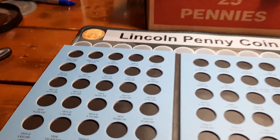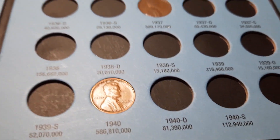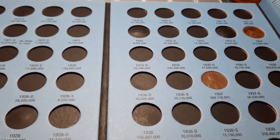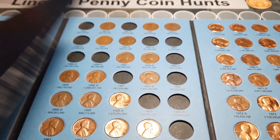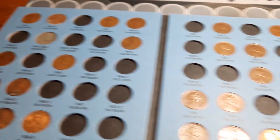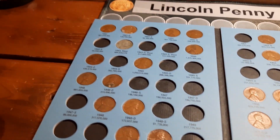For those of you who have been following along, we're going to go over where we're at. Book number one, 1909 through 1940s — we now have three wheat cents in this book. We've added a few on the last hunt, so that gives us three out of the 89 spots filled. And we'll get into book two.